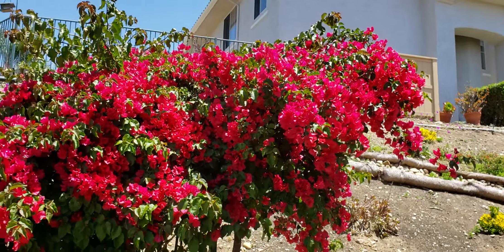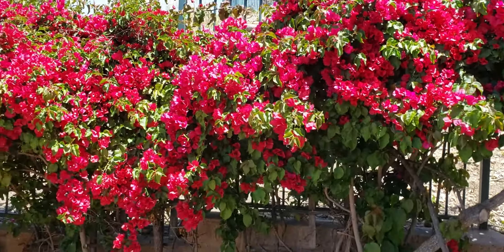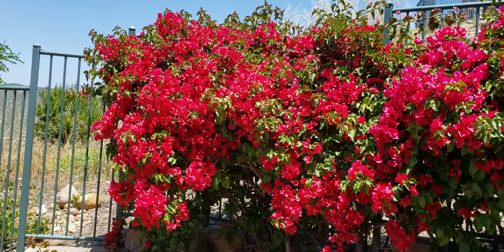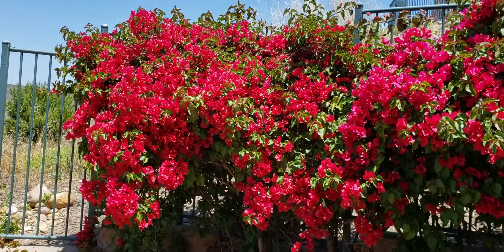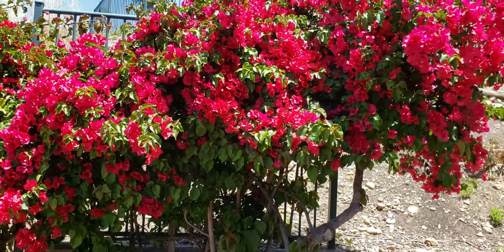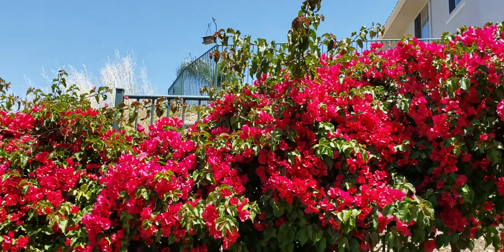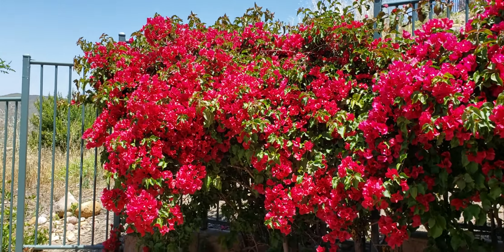This is the classic Victorian bougainvillea that's been growing here for 20 years. As you can see, it seems to be quite happy in the environment. Of course it's tempting to put up a trellis and train it to give us some extra shade, but that becomes a fire hazard.